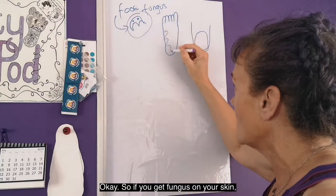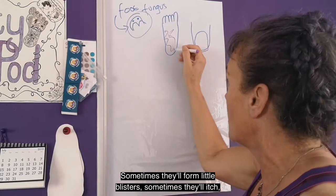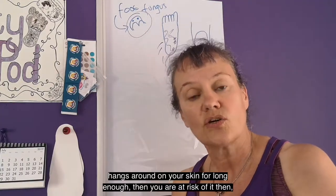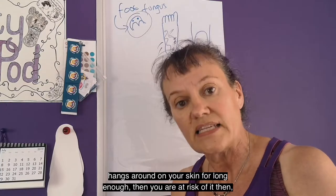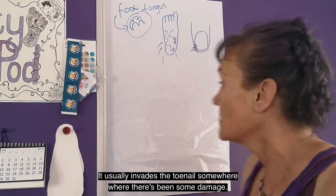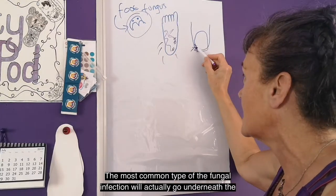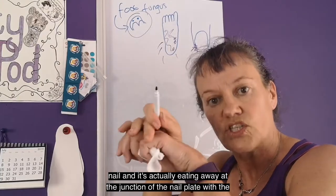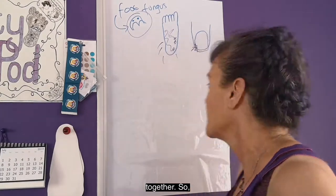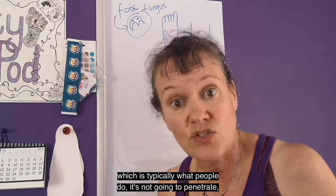If you get fungus on your skin, it's called athlete's foot. There are various kinds of athlete's foot. Sometimes they'll form little blisters, sometimes they'll itch, sometimes they won't. But if athlete's foot hangs around on your skin for long enough, then you are at risk of it then secondarily invading your toenail. It usually invades the toenail somewhere where there's been some damage, typically at the corner or something like that. The most common type of fungal infection will actually go underneath the nail, eating away at the junction of the nail plate with the nail bed — eating away the skin that attaches those two structures together. So whether you put your fungal treatment on the top of your nail, which is typically what people do, it's not going to penetrate and it's not going to work.